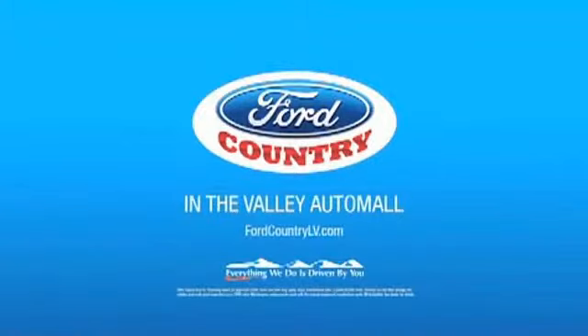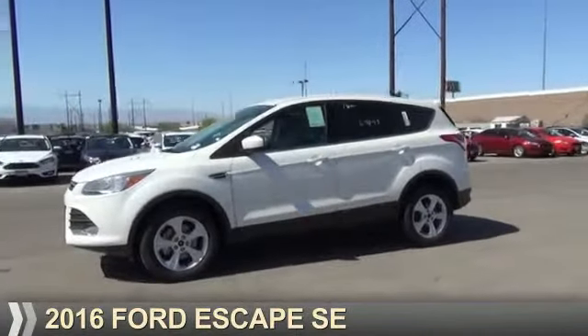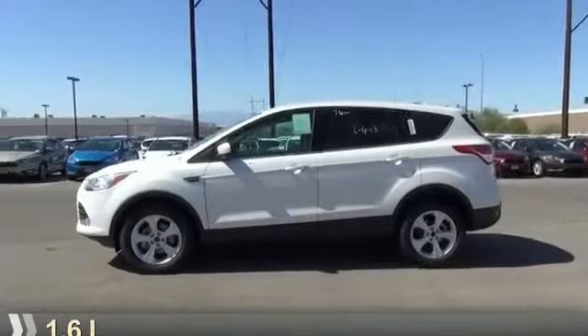Visit Ford Country in the Valley Auto Mall today. Presenting the 2016 Ford Escape. It's powered by a 1.6 liter engine.